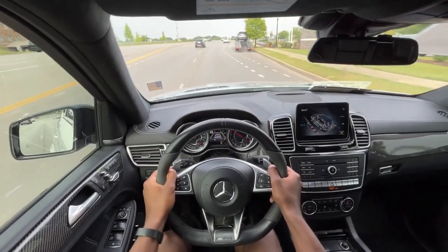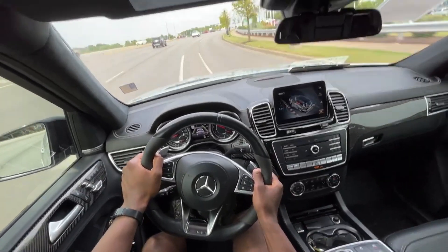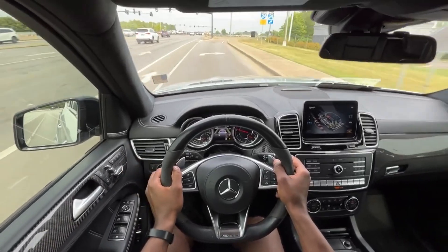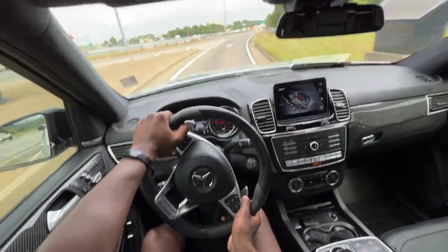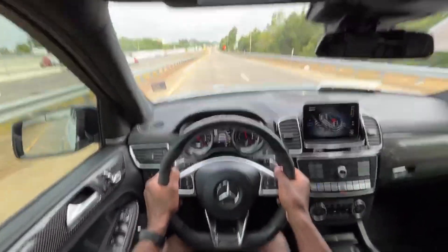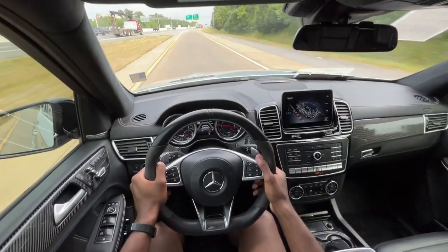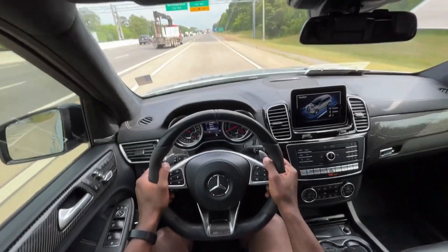Just a crazy sound from this exhaust. For this to be a larger SUV, I love how the manual mode gives you full control. It tells you when to shift up, but that's really up to you. Just so fast. I'm going to put it in automatic mode now, dial in the comfort, and then we're going to test out this cruise control.